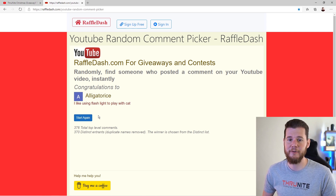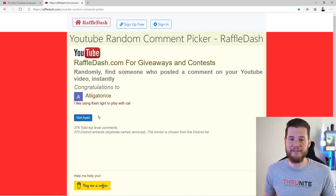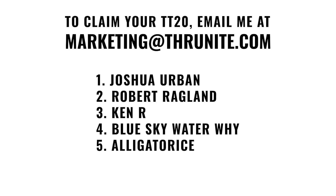Alligatrous — don't know how you pronounce that — is our fifth winner. So there you have the winners of the TT20 giveaway. Go ahead and email me at marketing@ThruNight.com to claim your prize. For those of you who didn't win, we hope you stick around because we're going to be doing more giveaways on the channel in the future.